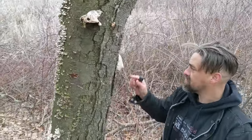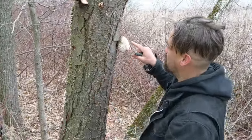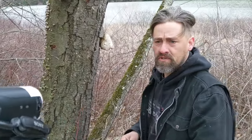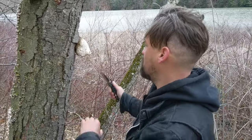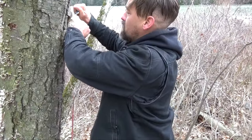But this birch polypore that we're growing here is from last season. They usually start between June and July, but we're gonna go ahead and cut one of these off. They're pretty awesome.